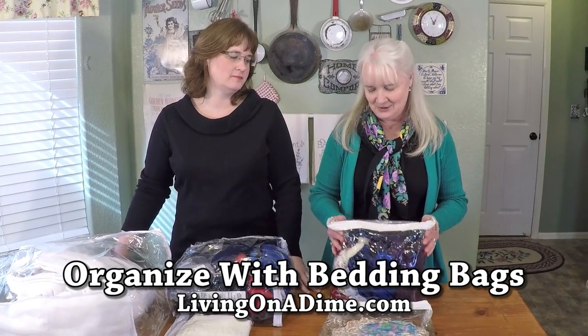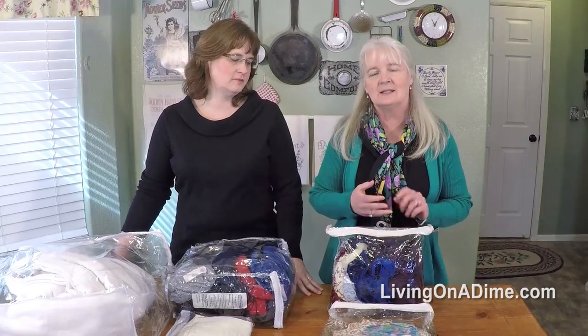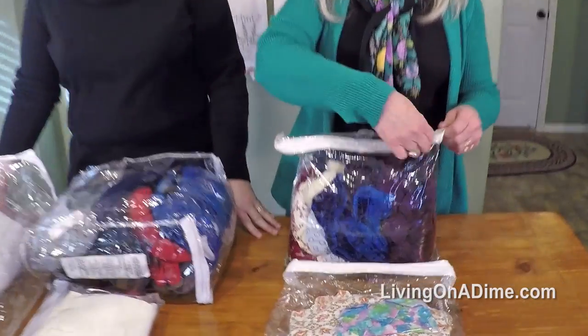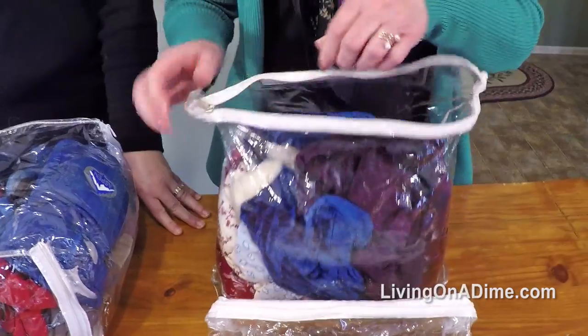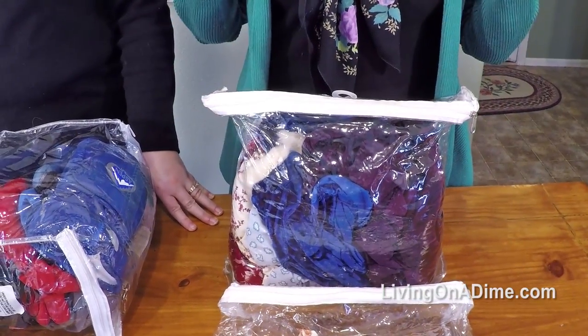I couldn't live without these containers. These are what comforters and pillowcases and sheets come in. They have these lovely zippers on the top of them. This one has a hanger on it. They're see-through and you can use them everywhere.